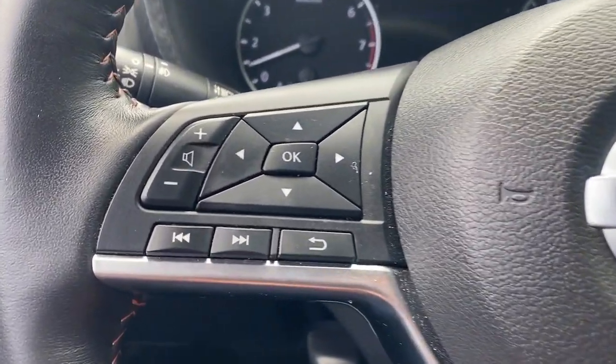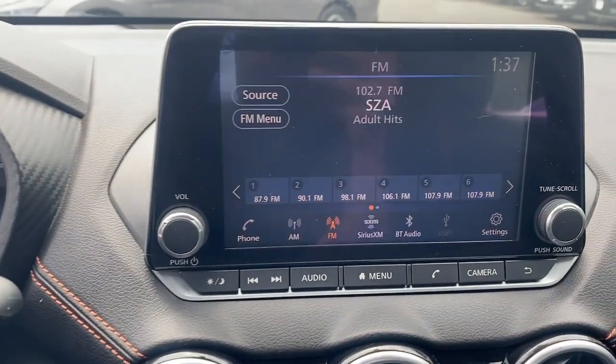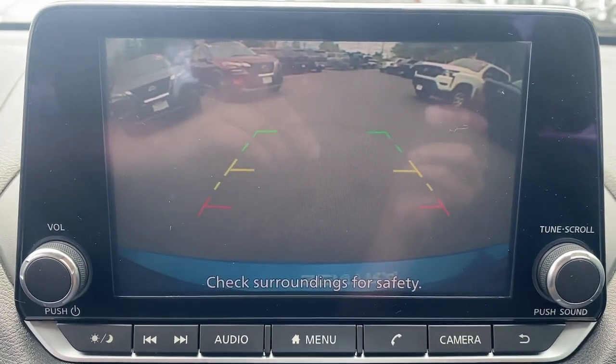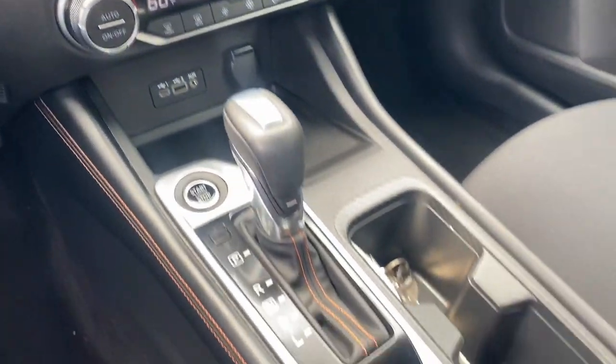The following are some of this vehicle's highlighted options: Apple CarPlay and/or Android Auto, keyless entry, heated mirrors, fog lamps, satellite radio, steering wheel audio controls, blind spot monitor, aluminum wheels, alarm, and electronic stability control.